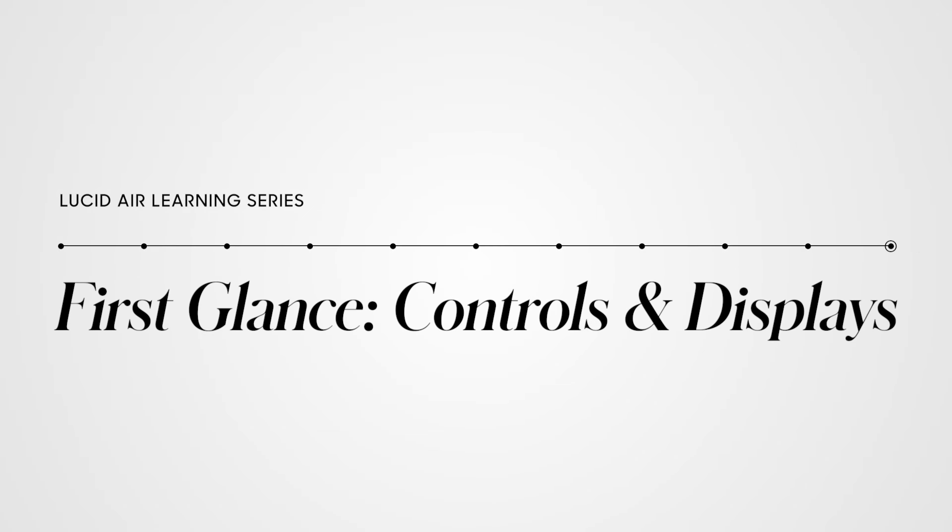Welcome back to the Lucid Air Learning Series. In this video, we're going to show you the main controls and displays that allow you to interact with your vehicle.